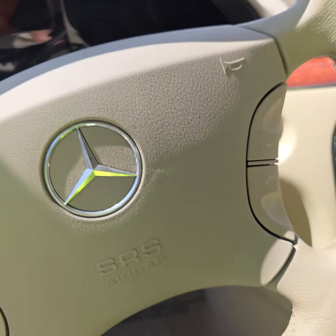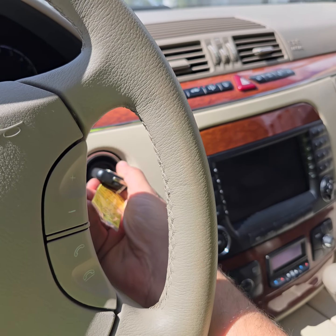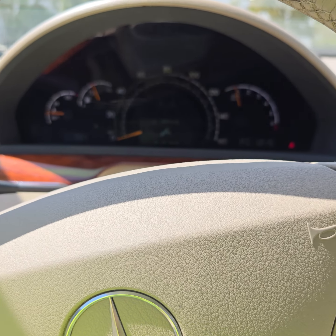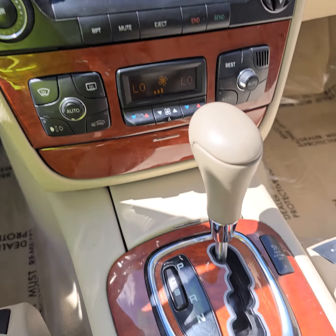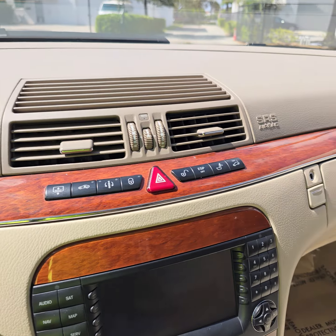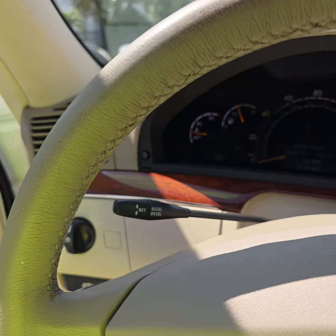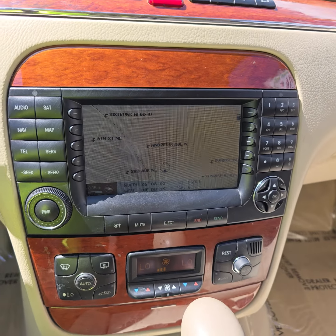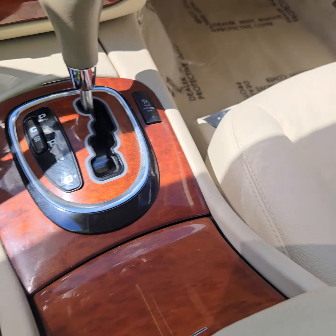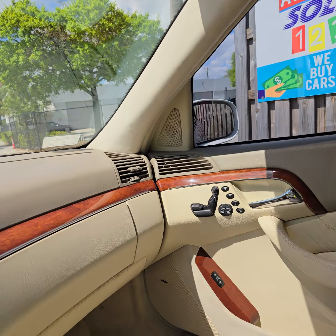Look at that — the interior is very clean. The headliner is nice, not sagging. This piece is not ripped — usually they're always ripped. The carpets are very nice. Look at the seat right here, it's so soft, very soft. Everything is original here.